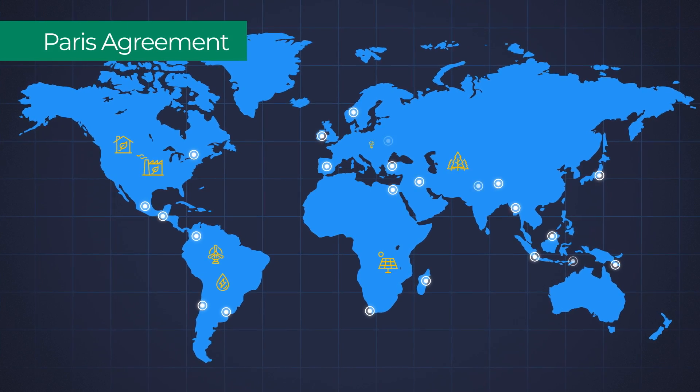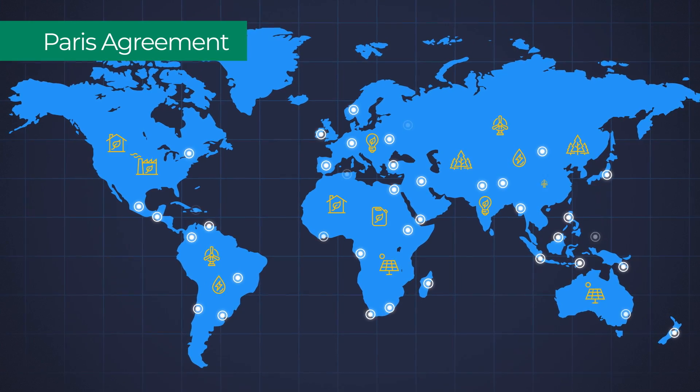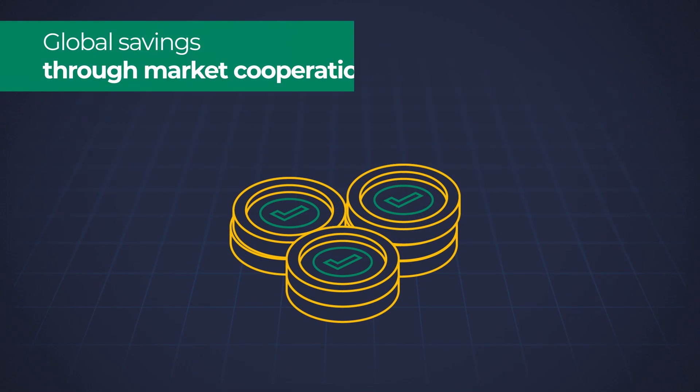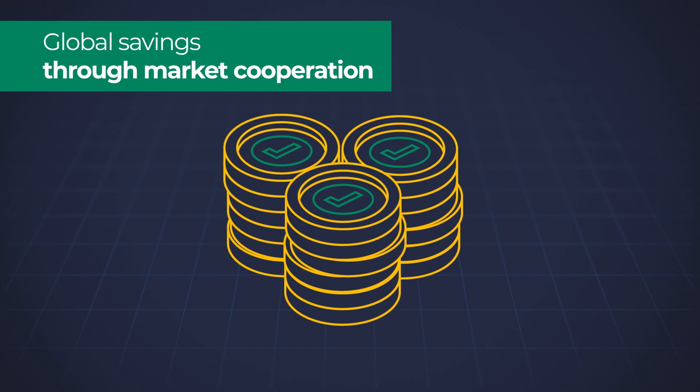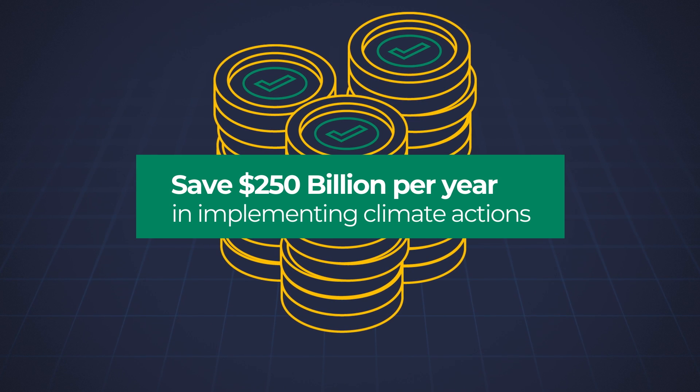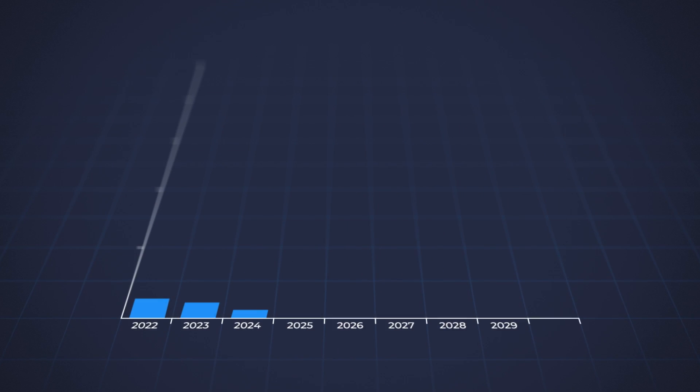Under the Paris Agreement, countries can work together to reach their climate commitments through climate markets. It's estimated that by 2030 climate markets could save 250 billion dollars per year in implementing climate actions, or increase the volume of emissions removed.